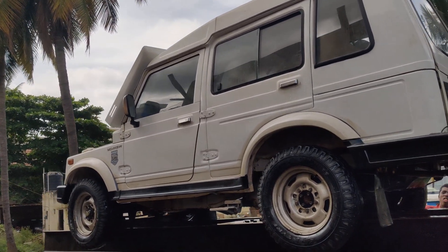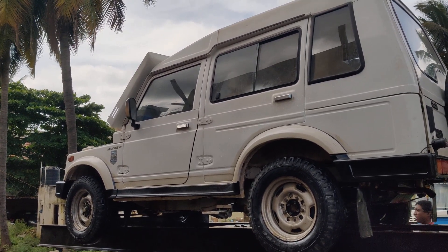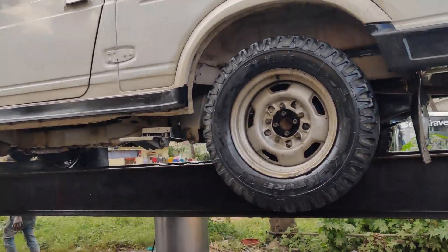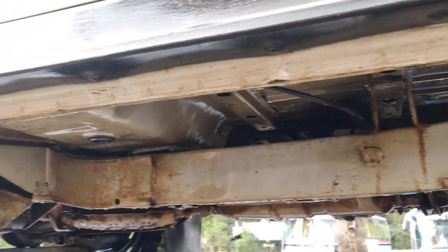This is a Euro 3 engine, very less driven. You can check — just 73,000 kilometers at the moment, and it's a genuine reading.